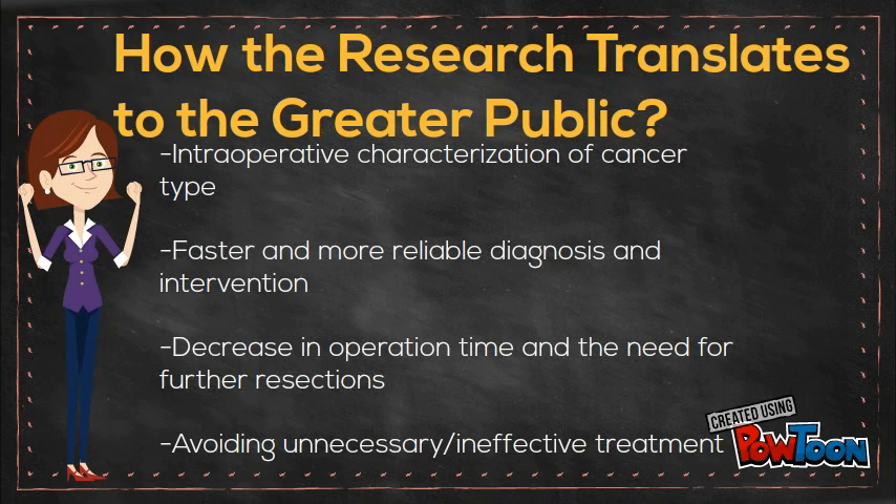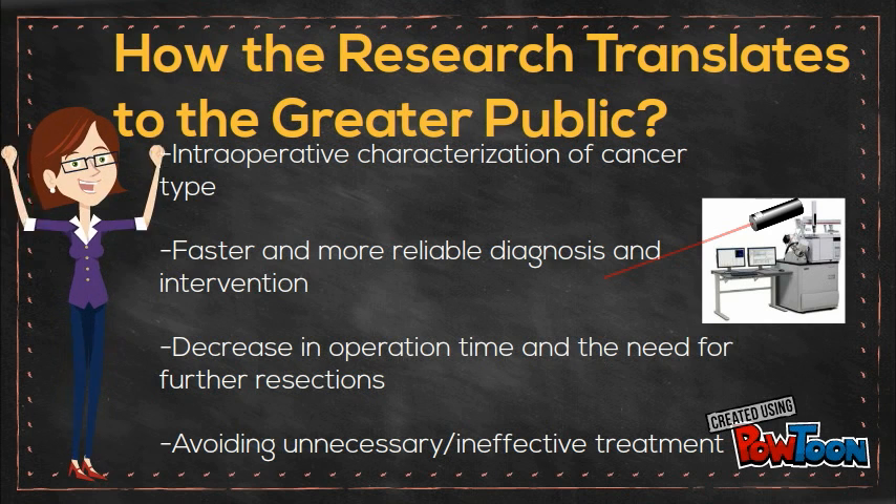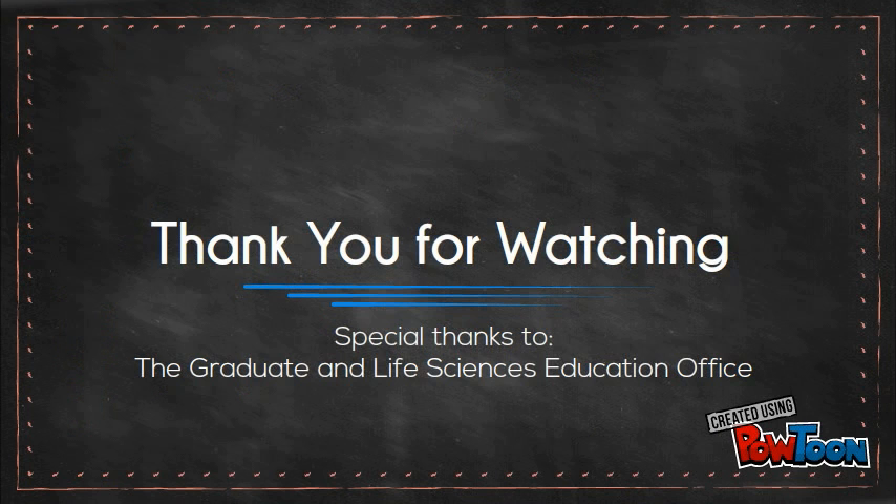We need a high-sensitivity tissue identification platform capable of rapidly classifying tumor from healthy tissue. A laser-based device coupled with mass spectrometry will help identify cancerous tissues intraoperatively. This research allows us to increase the database of cancer biomarkers and ultimately aid in intraoperative cancer detection.